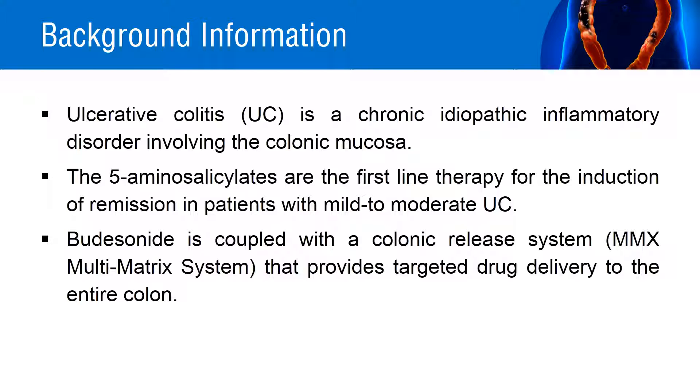Budesonide is an orally active, second-generation corticosteroid. To improve the release of budesonide, it is coupled with a colonic release multi-matrix system, MMX, that provides targeted drug delivery to the entire colon. These are not indicated for ulcerative colitis, but are indicated only for the induction and remission of mild to moderate Crohn's disease.